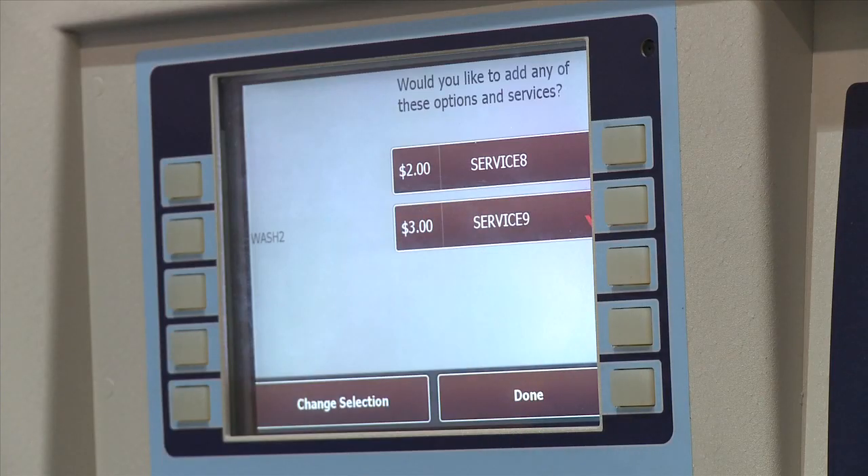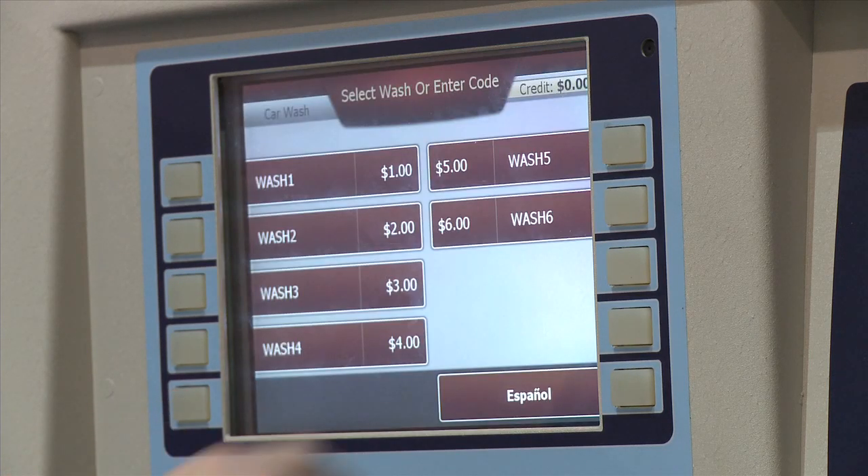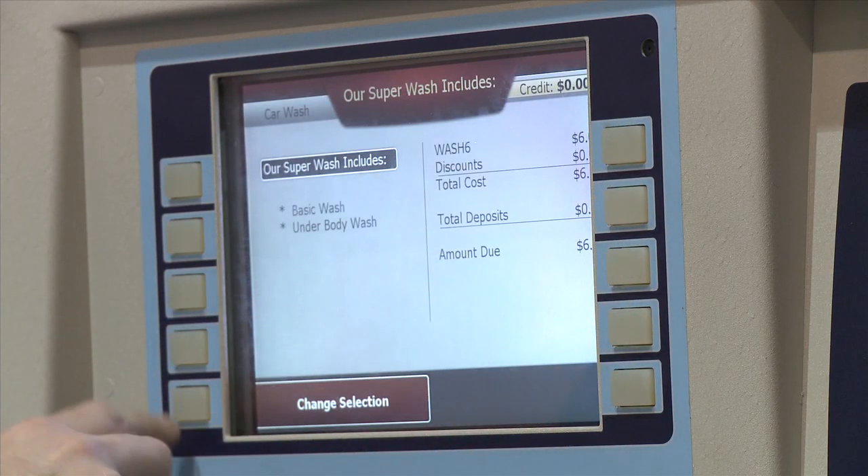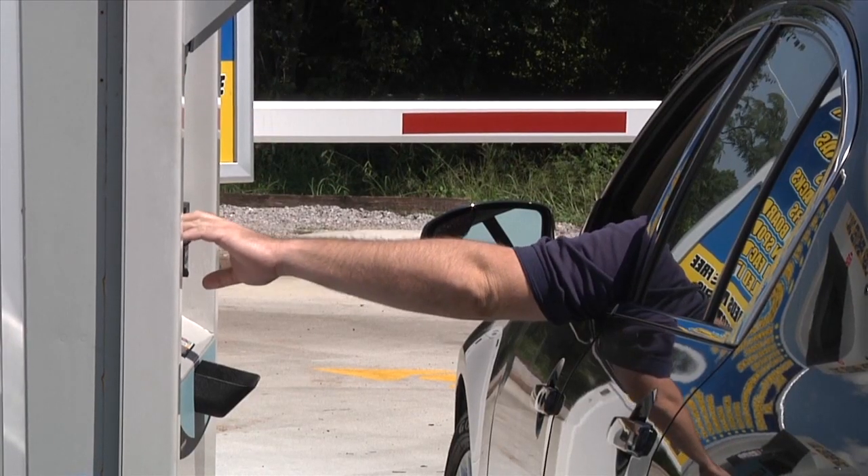With high-speed credit card processing, your customers will experience a fast and efficient payment system. Push your top wash package and upsell services automatically with system prompts and videos to increase your dollar per car.